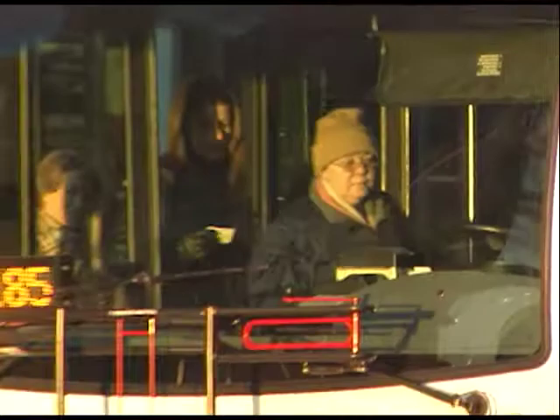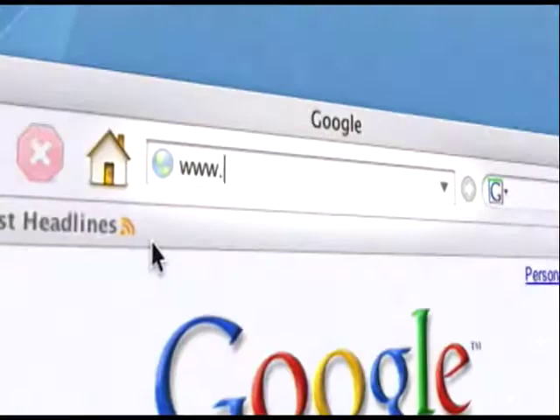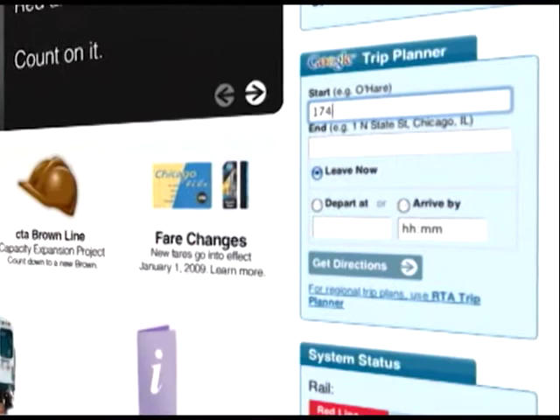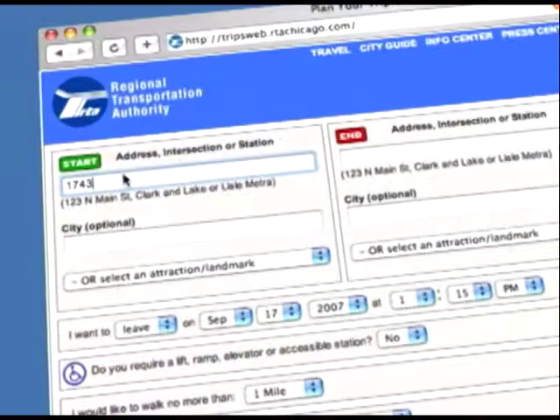If you want to hop aboard, here's how to get all the information you need. Online, go to www.transitchicago.com, where you can access system maps, bus and train schedules, and service updates. You can even use the Google Trip Planner — enter where you want to start, where you want to go, and what time you plan to travel. For regional trips, you can use the RTA Trip Planner. Another option: make the connection by phone — call 836-7000 from any local area code.